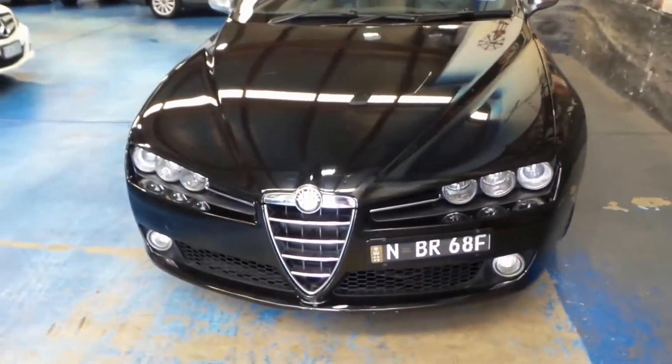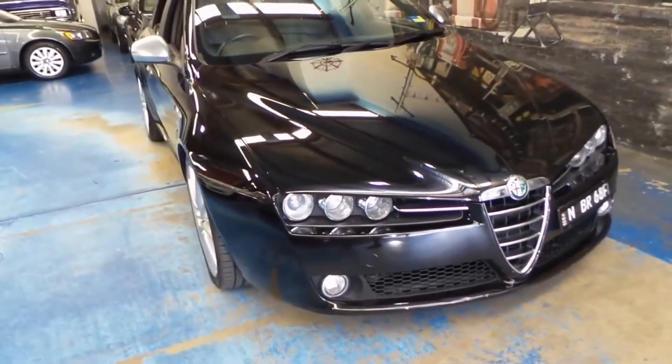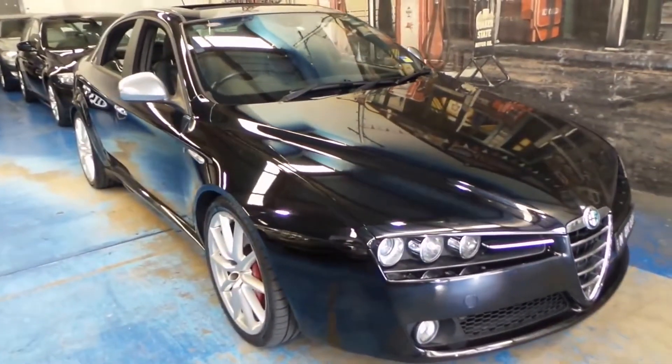It's got Xenon headlights. I've never seen a 159 with Xenon headlights — obviously being a V6 and the top of the range, it does get that.